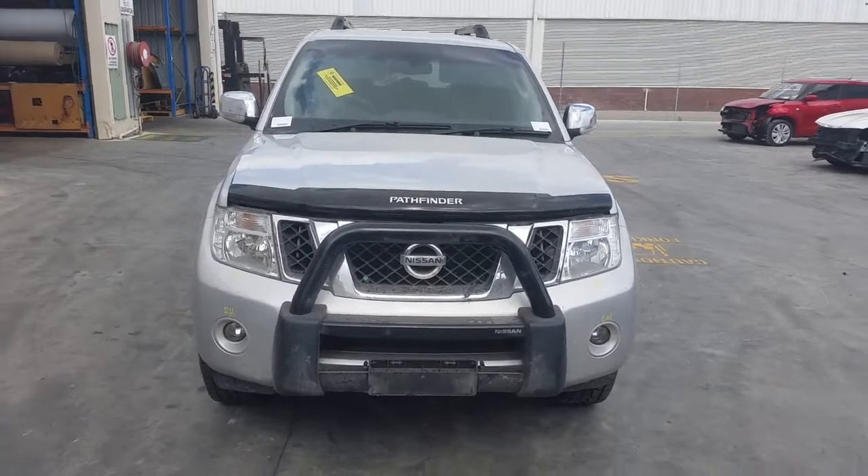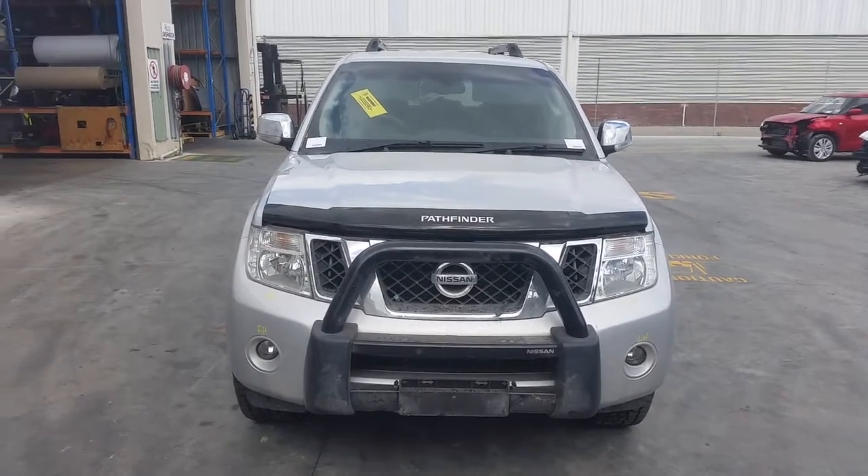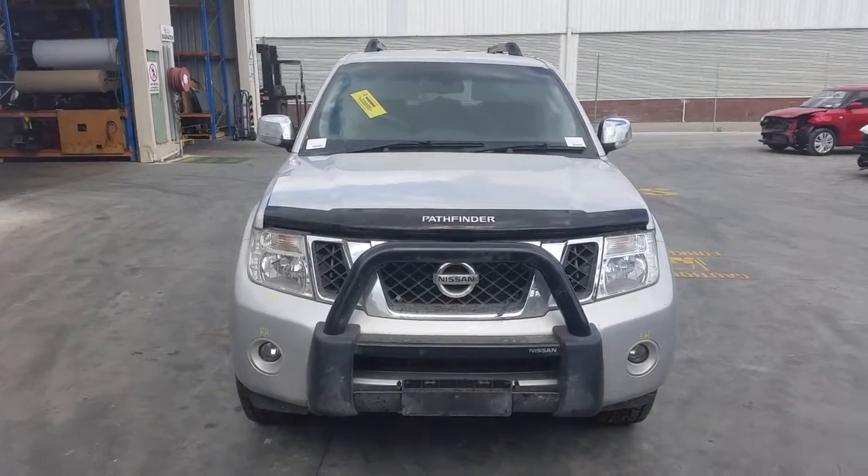This is Chris from Total Parts Plus, 29 Metal Wave, Cooper's Plains. The phone number is 07 3848 1382, and today we have a 2010 Nissan R51 Pathfinder STL, stock reference number 3846.